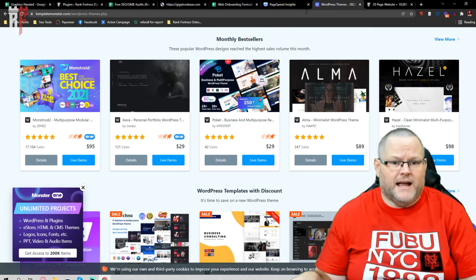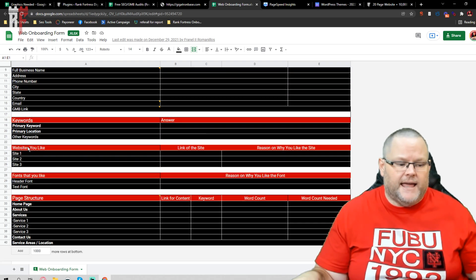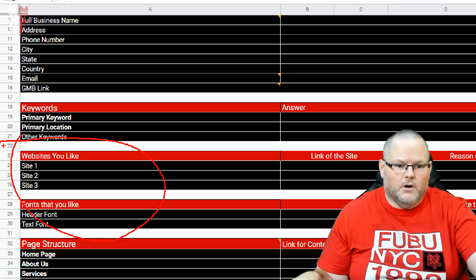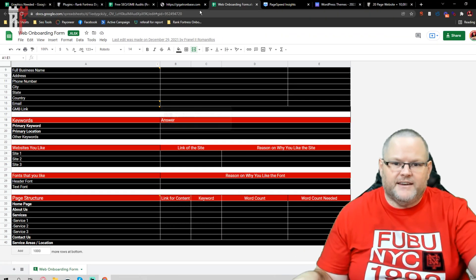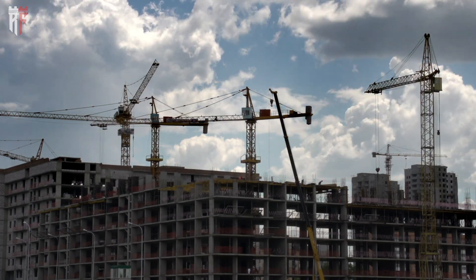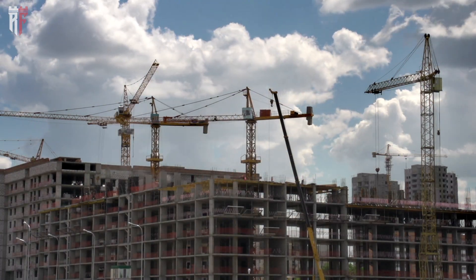When you order that website design, you're going to get a web onboarding form where we literally say, hey, show me three websites you like. What fonts do you like? Things of that nature. Then what we're going to do is build a website that is built just for you — that no one else has. And when we build it, we build it with SEO in mind, and all of our websites pass Core Web Vitals, which is vitally important for on-page and technical SEO.